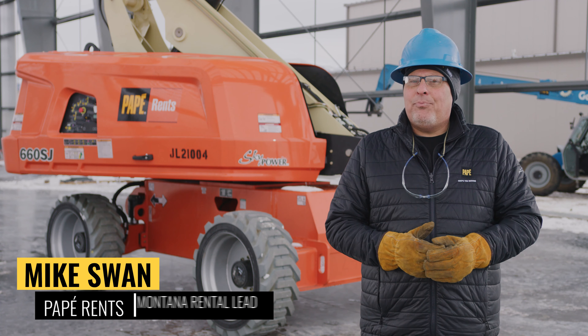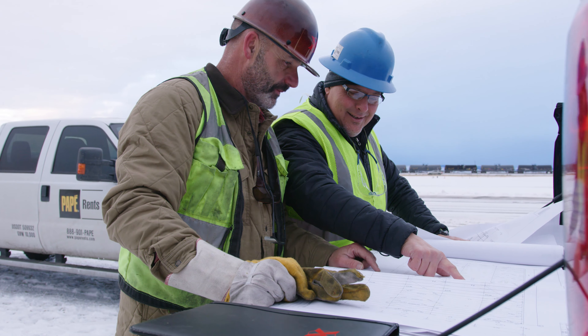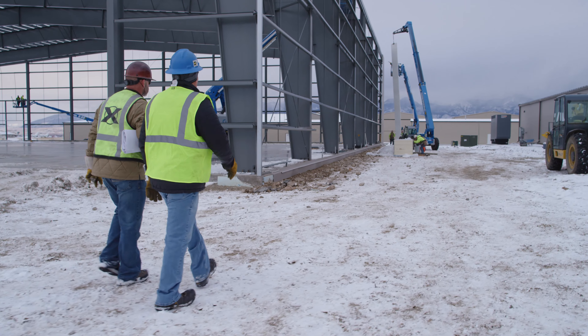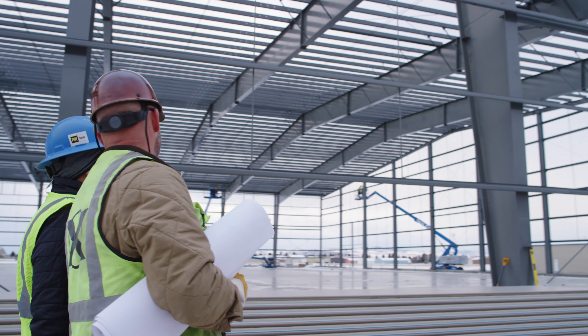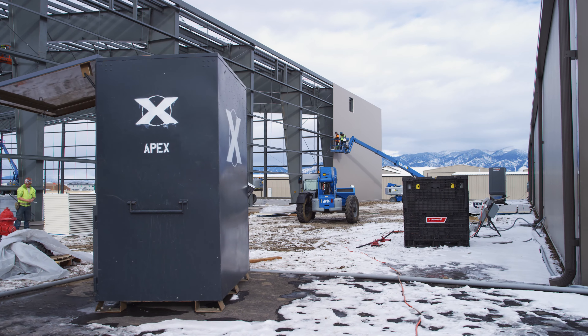My name is Mike Swan. I'm with Pape Rents. I've been with Pape Rents for seven years. I'm the rental lead for the state of Montana. Apex has been like a partner — they're very good to work with. We started Pape Rents here to take care of Apex. Apex was our first customer for Pape Rents in Montana.